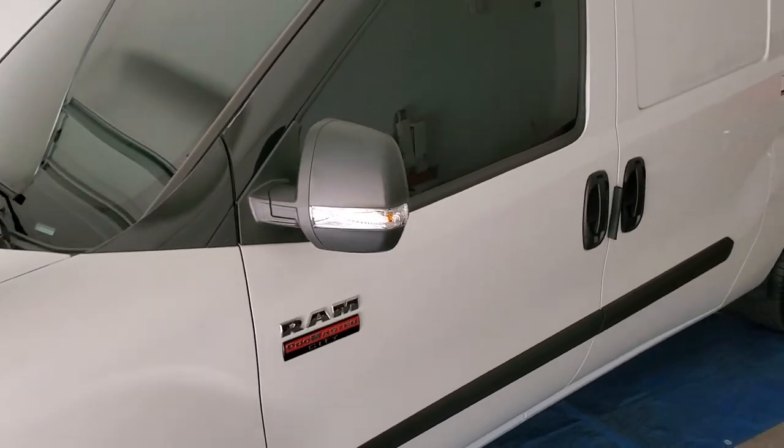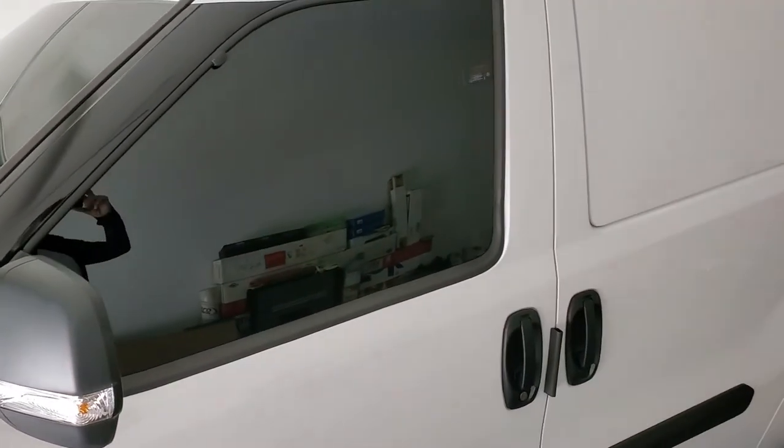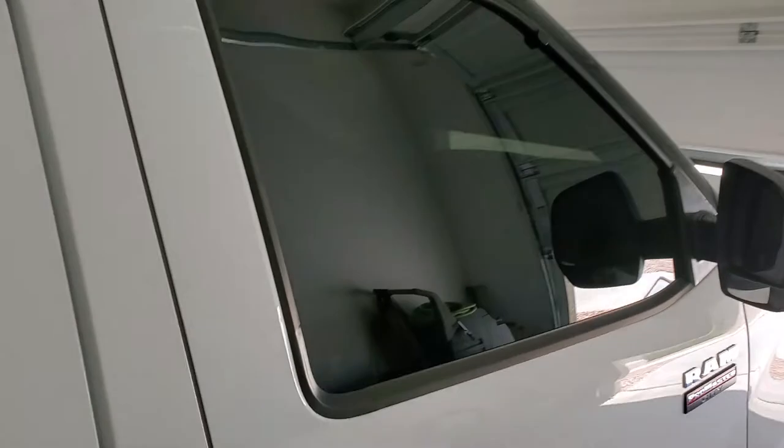We window tinted this vehicle and it absolutely came out perfect. Check out the driver's door — very, very clean. And let's go to the passenger side. There you go. These windows came out perfect.